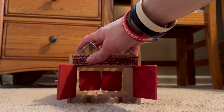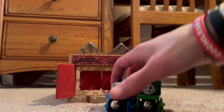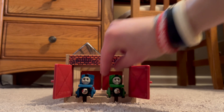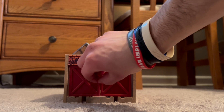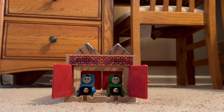Let's put some engines in here — we've got Thomas and Percy. Let's put Thomas in and then Percy, and then close the doors. It works beautifully. Let's open them up again and there's Thomas and Percy.